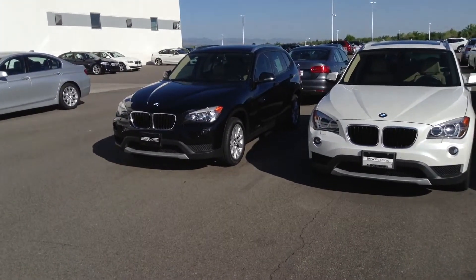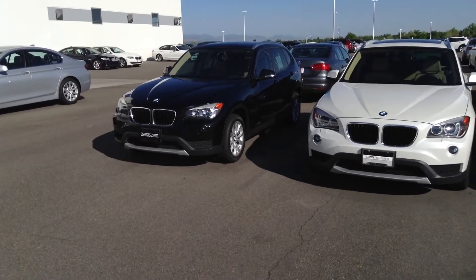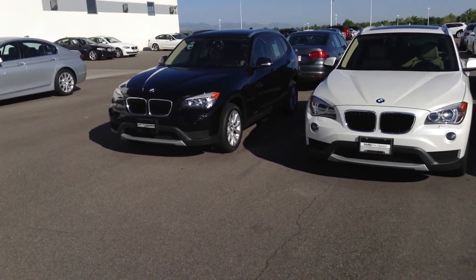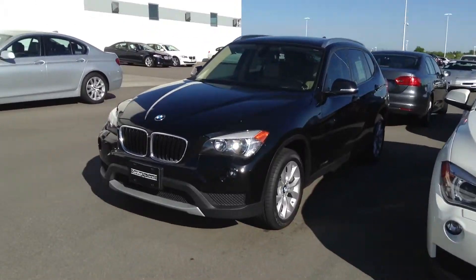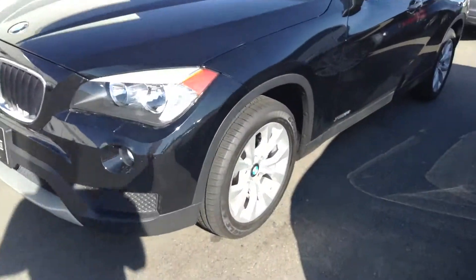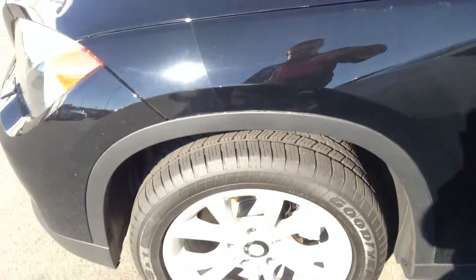Hey there, good morning Cynthia. This is Josh Fario over at Champ BMW. Just wanted to send you over a video and give you a good look at the car that you actually inquired about. Definitely in great condition, barely used. And to give you a good look at some of the body panels and the wheels.